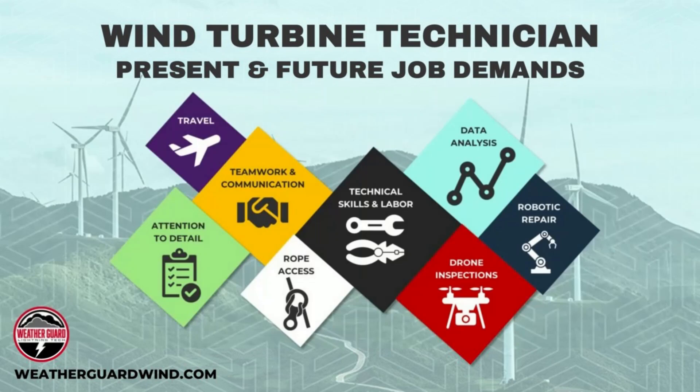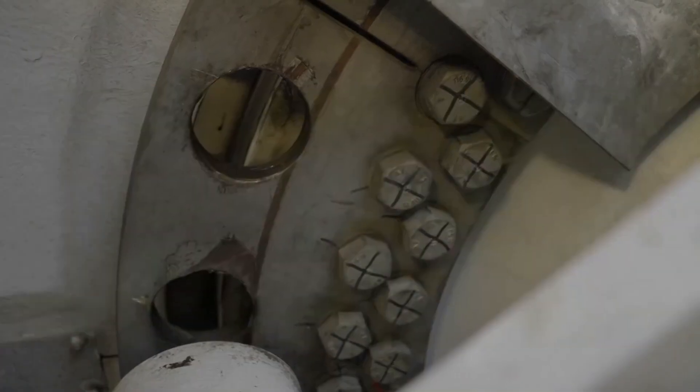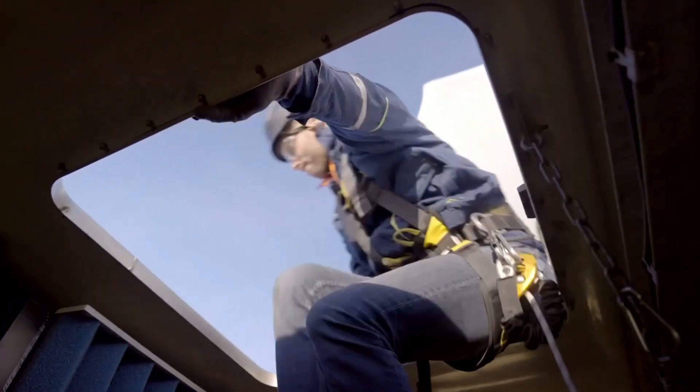But it's not all about climbing. Wind turbines are high-tech machines, and many wind techs also work with computer systems that monitor energy production, wind speeds, and mechanical performance. They analyze data to predict failures before they happen, helping prevent costly repairs.